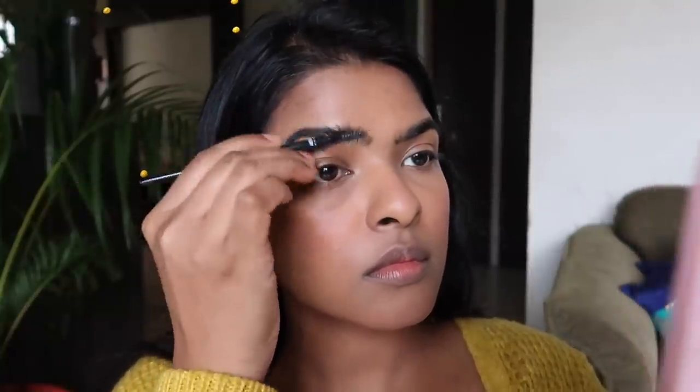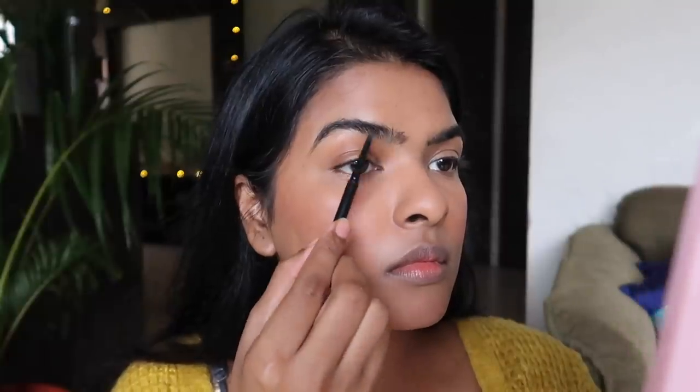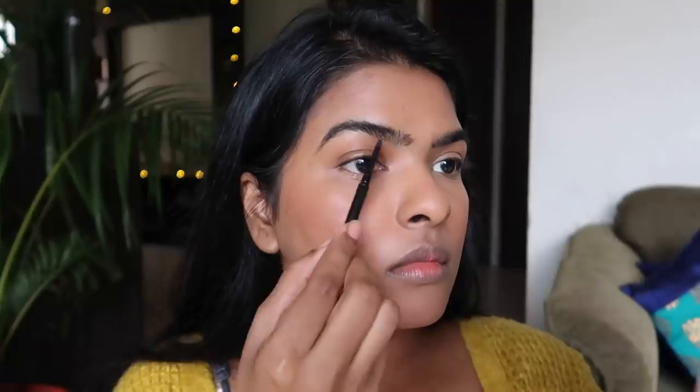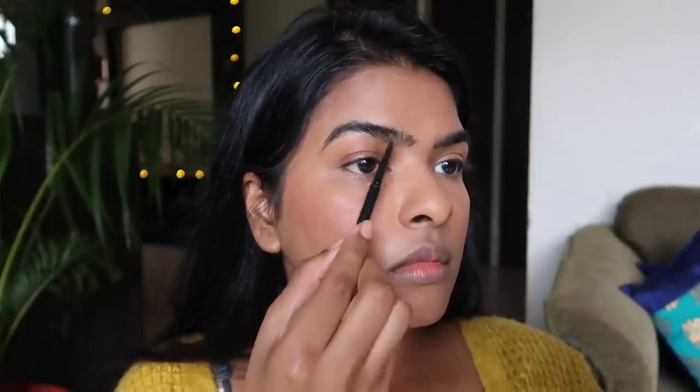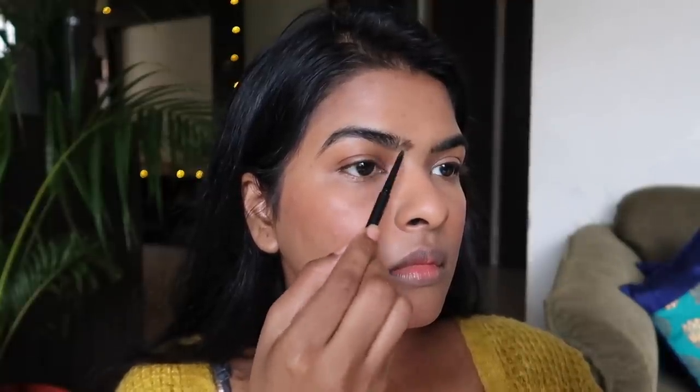For my eyebrows I'm using the Absolute New York Super Slim Brow Pencil in the shade Smoke. I should have bought shade Espresso or Caramel because this shade is a bit dark for my eyebrow color, but when I'm going for simple eye makeup with a dark bold lipstick it looks good. I still like the formula — it's pretty long-lasting, gives a precise pencil, and you can mimic your eyebrow hairs with it. I'm thinking of getting it in another color.